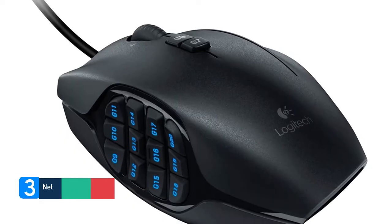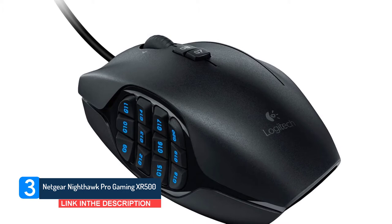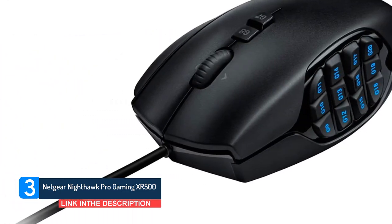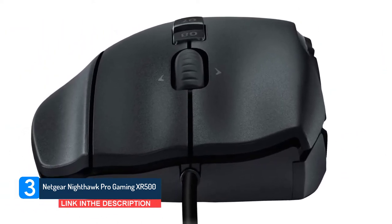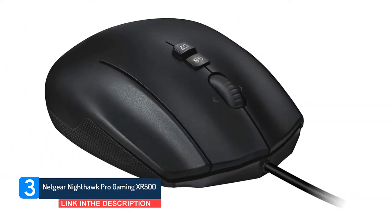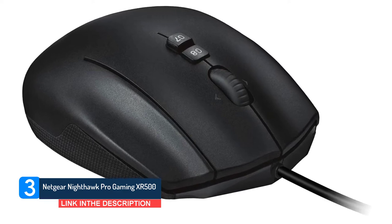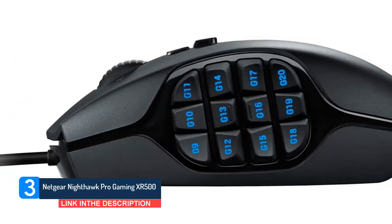Number three, Logitech G600. This ergonomic MMO mouse from Logitech does everything you'd want: a decent sensor, good build quality, and some cool features that separate it from the bunch. The Logitech G600 comes equipped with 20 buttons in total, all of which can be remapped in the Logitech G Hub software suite. With a well-designed ergonomic shape, the G600 doesn't just cater to MMO players — it caters to all users who need a few extra binds.